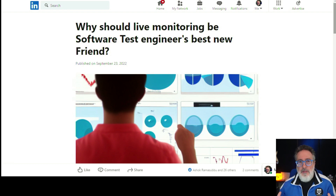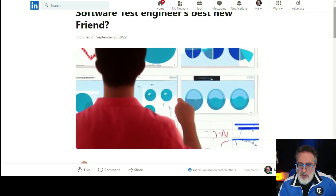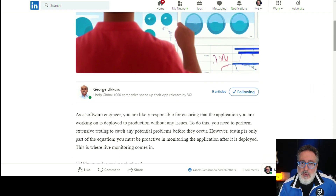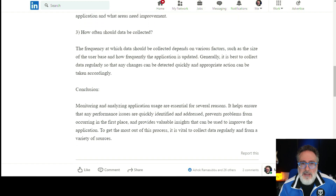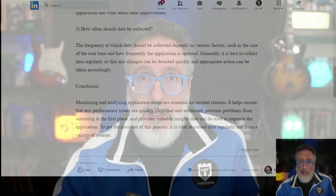Are you a tester? If so, do you do live monitoring of your software in production? If not, you definitely should, and here are some reasons why. This article by George talks about why live monitoring by software testing engineers should be your best friend. George points out reasons like why monitoring post-production is important, what kinds of data can be collected, how often data should be collected, and other reasons why this is an important must-have skill. Definitely give him a follow — he's an awesome resource.